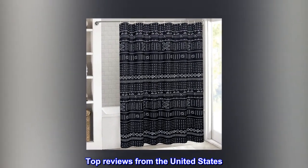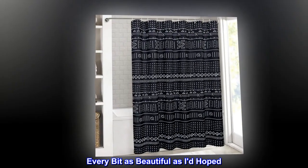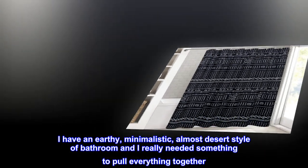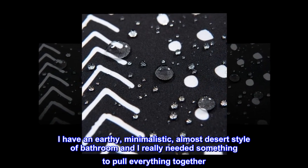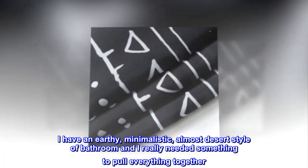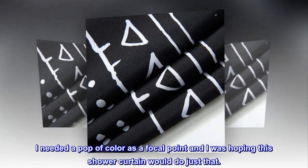Top reviews from the United States: every bit as beautiful as I'd hoped. I have an earthy, minimalistic, almost desert style of bathroom and I really needed something to pull everything together. I needed a pop of color as a focal point and was hoping this shower curtain would do just that.